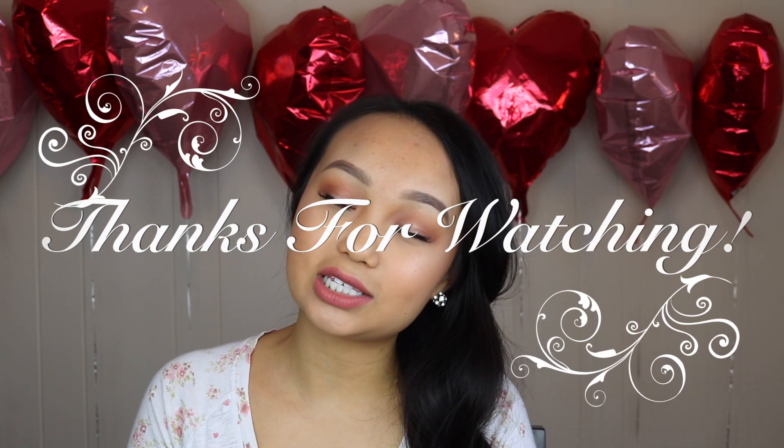That was my honest review on Coco Shine's natural coconut teeth whitening. If you liked this review and found it informative, give me a thumbs up and comment below. If you're new to my channel, consider subscribing — I put up beauty-related videos every weekend. Hope to see you on my next video.